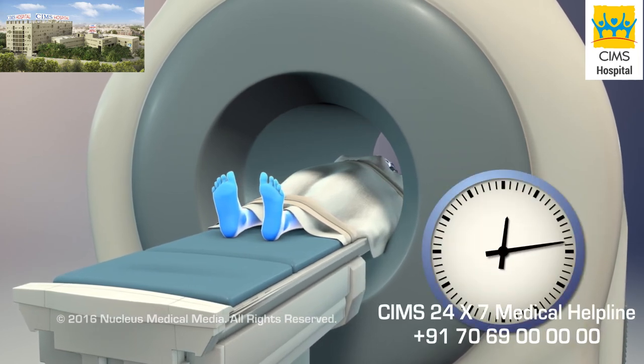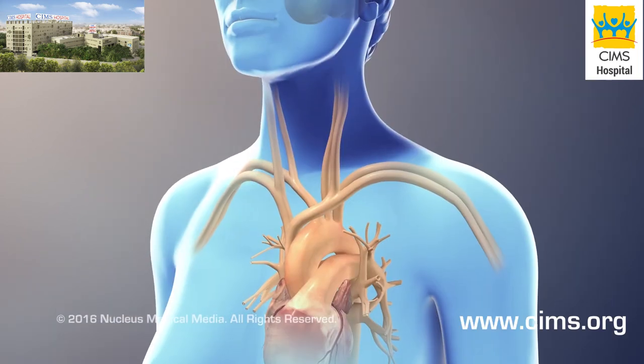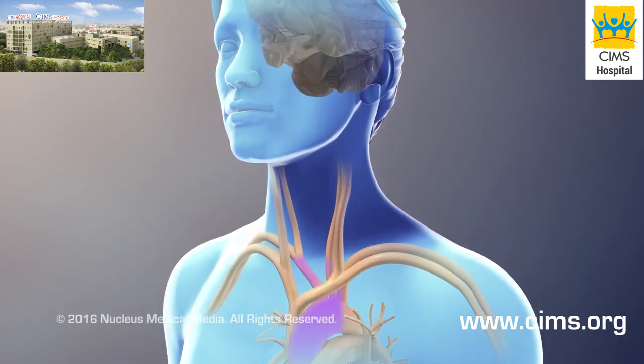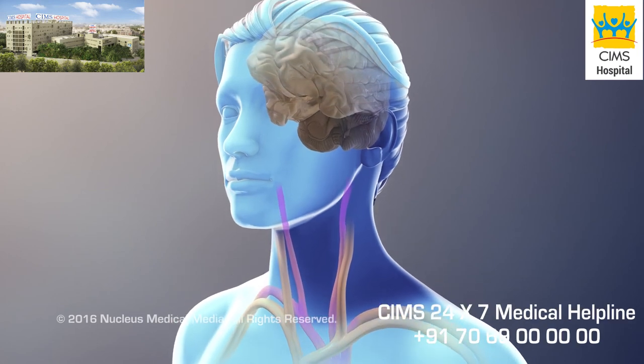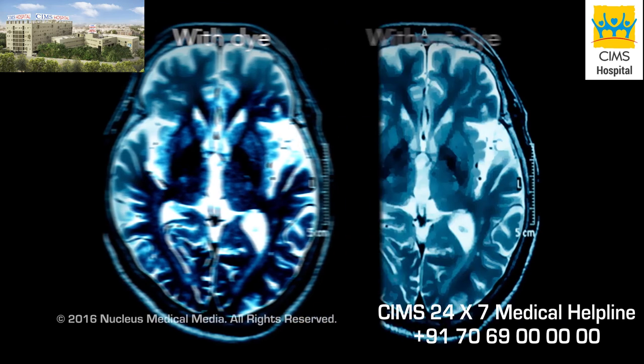MRIs may take 30 to 45 minutes or longer to complete. In some cases, you may get contrast dye with your MRI. The dye helps make clearer pictures.